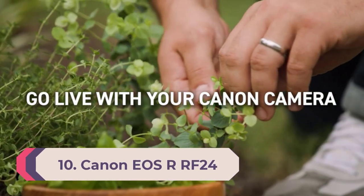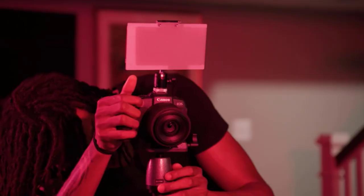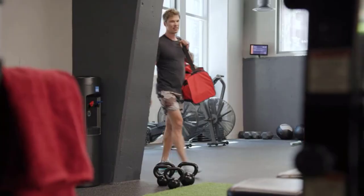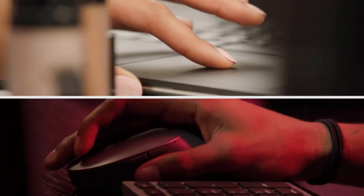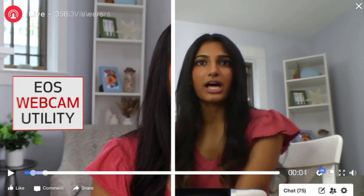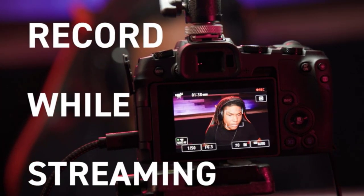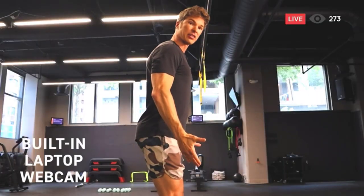Number 10: Canon EOS R. The EOS R RF24-105mm f/4L IS USM lens kit includes one EOS R camera body, one RF24-105mm f/4L IS USM lens, one battery charger, one LP-E6N battery pack, one cable protector, one IFC-100U interface cable, and one white strap. The full-frame CMOS sensor and DIGIC 8 30.3MP image processor ensures crisp photos and high-resolution videos. Dual Pixel CMOS AF features an impressive 5,655 manually selectable AF points and delivers sharp focus in up to 0.05 seconds, so you can capture, focus, and maintain action shots with ease.